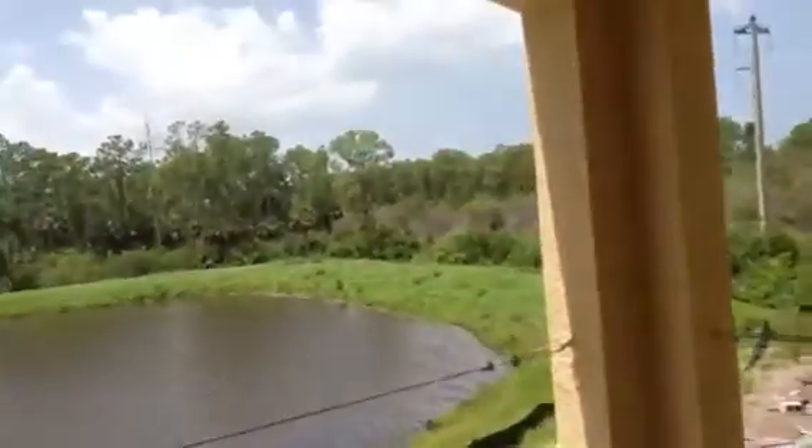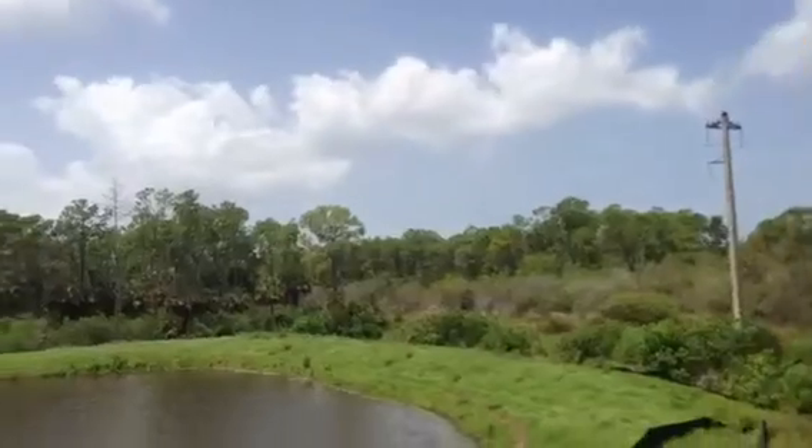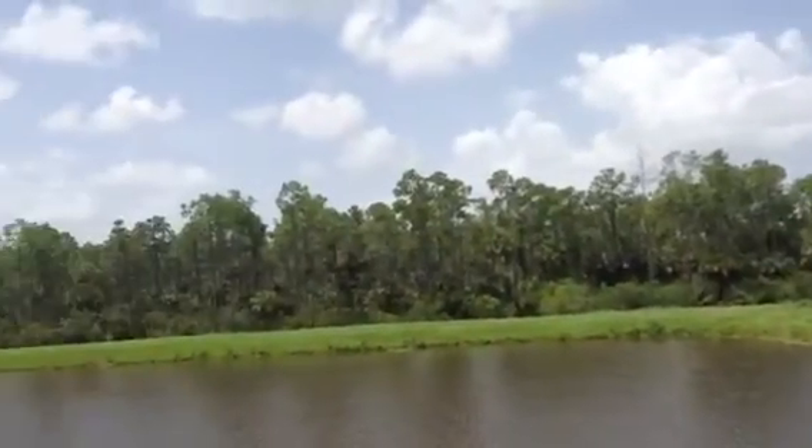Looks like they've got some of the cabinetry. And of course the view hasn't changed — there is the view.